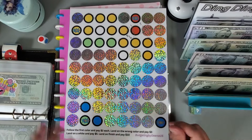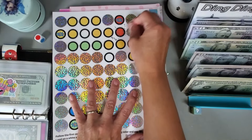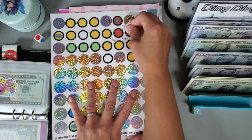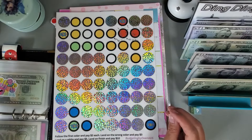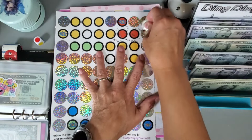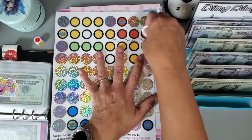We roll again and got purple — we don't have purple so we work on red again. The only spot we can go is right next to it, and since we have the correct color we save another two dollars. We got another red so we get to continue — I'll go here, which is correct, and save another two dollars.